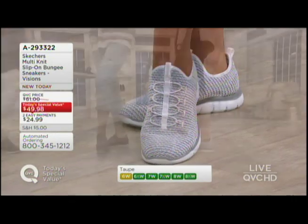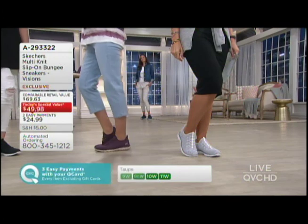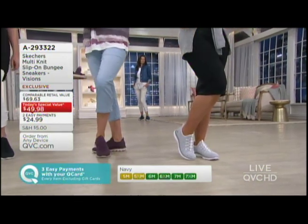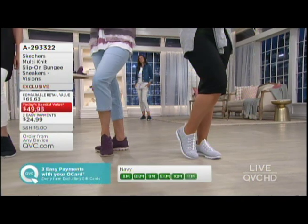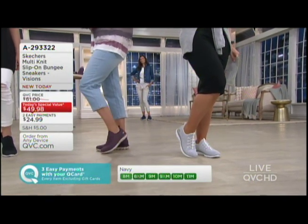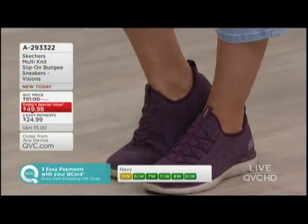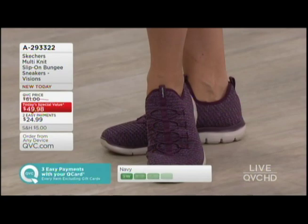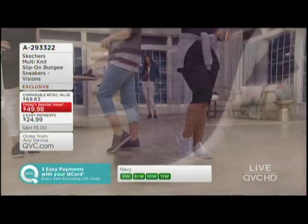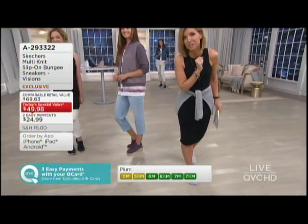Please remember: if you're shopping with your Q card today — that's your QVC credit card — you can divide that $49.98 into three easy monthly payments, where right now we have the already affordable $24.99 two easy pays. Your comparable retail is $69.93, what we might be more used to seeing from Skechers in a brand-new exclusive style. Only until the end of the day do we have it for less than $50.